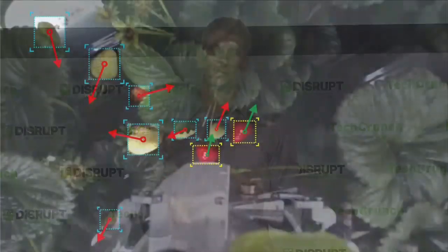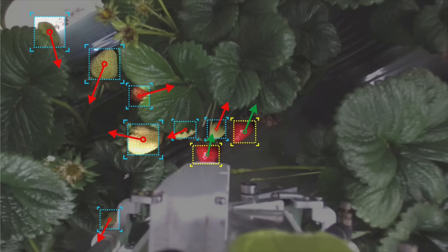Built on a robust data set, Traptic's robot can find berries and determine ripeness with equivalent accuracy as people. And it does all this locally — no internet, no off-site compute.